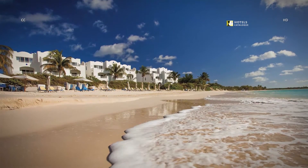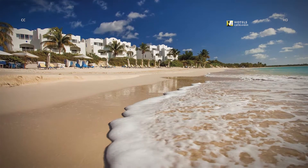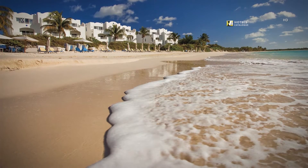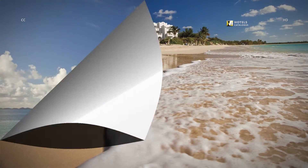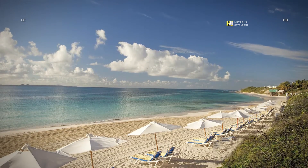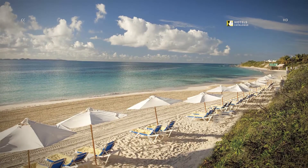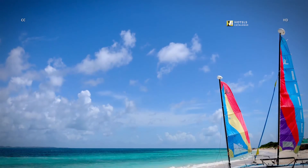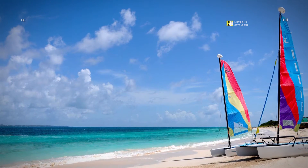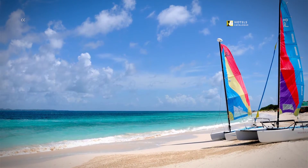The two-mile beach called Rendezvous Bay is one of 33 beaches on the island and one of the calmest, with a gentle surf that invites even the squeamish of swimmers. The beach hosts sunrise joggers, afternoon nappers and sunset watchers. For those looking for something more active, water activity coordinators arrange kayaking, snorkeling, hobie cat sails and gratis yoga classes on the beach.